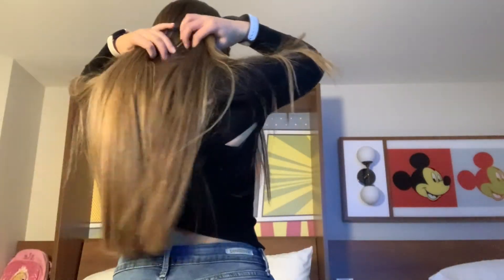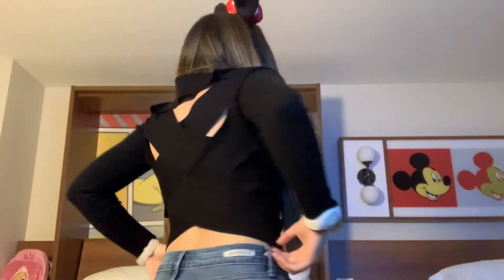Good morning, it's day number four and today we're going to Hollywood Studios. I wore this sweater from Forever 21 that has cutouts in the back, these Levi jeans from Target, my Juicy Couture shoes, and my mini ears — I got these ears when I was four on our first trip. We're heading to Hollywood Studios now on the Skyliner.